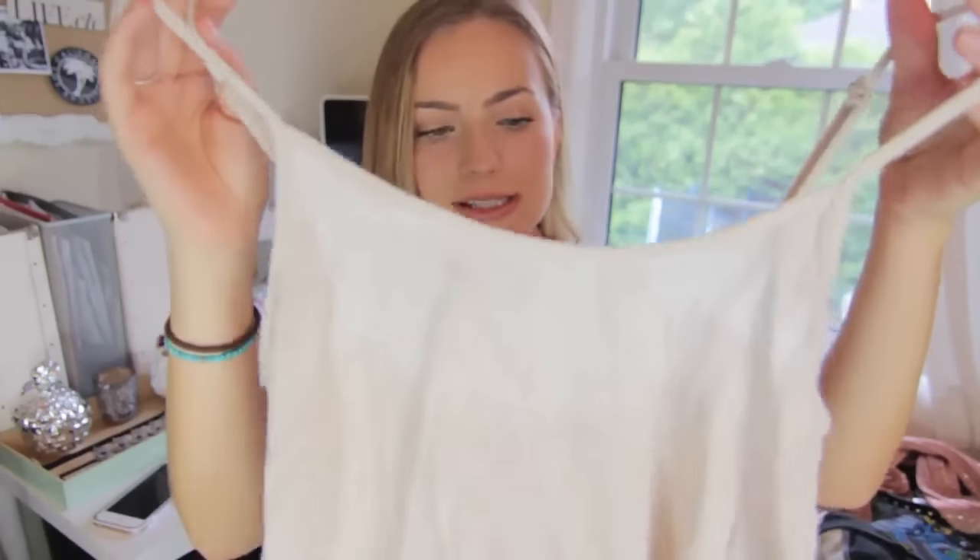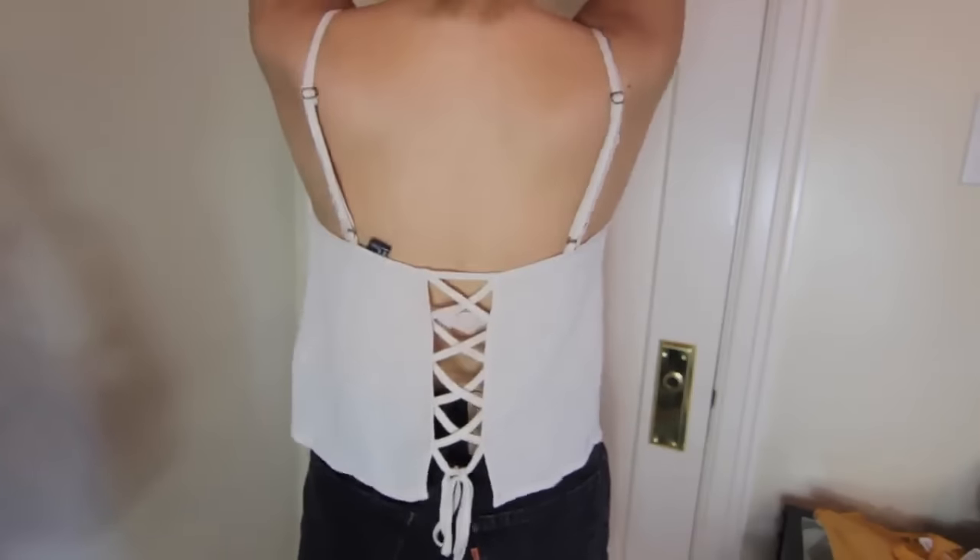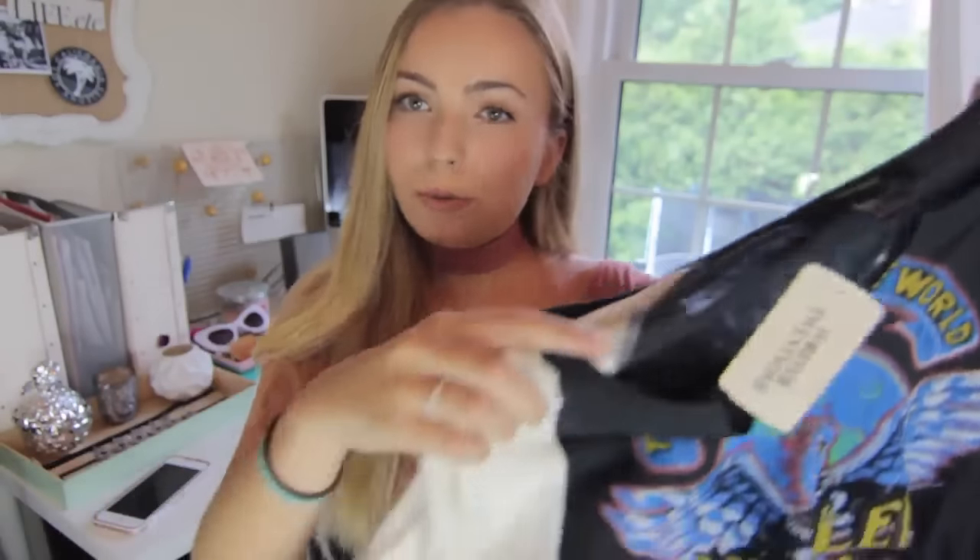Sticking with that nude-ish color I've been really into lately, I picked up another simple basic tank top from Forever 21 with very skinny straps and a tie-up design in the back. I'm a very big tank top wearer in the summertime since I can't really wear them here in the winter, so I have to take full advantage during the summer.